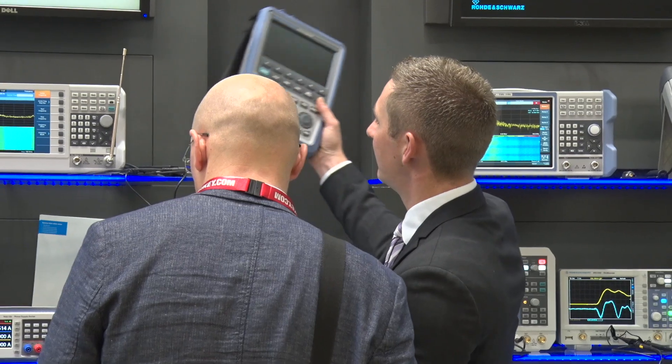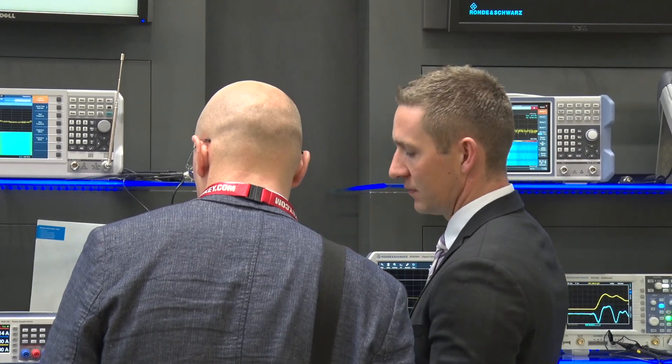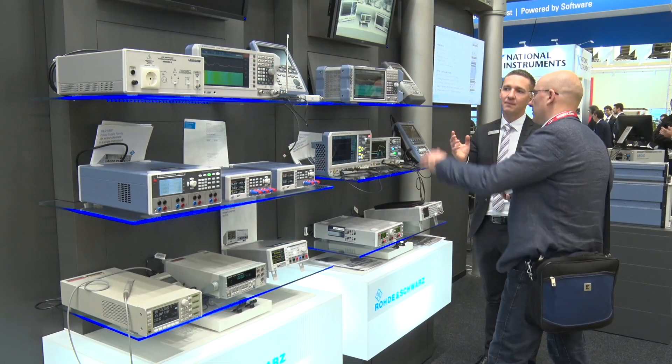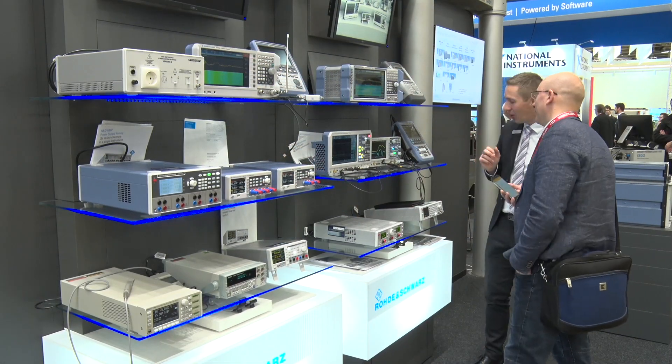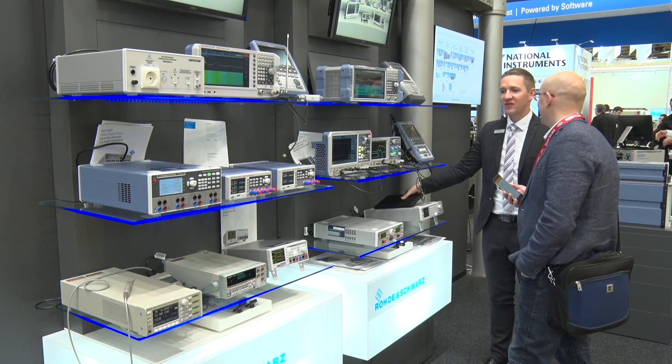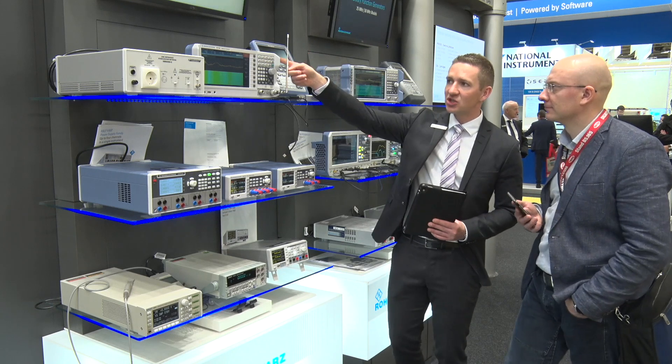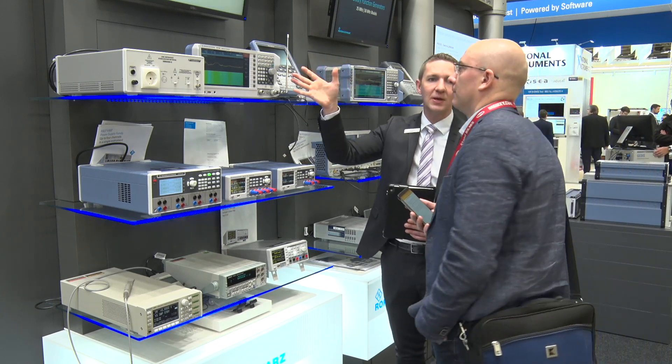We also have our FSH, a handheld spectrum analyzer up to 31 gigahertz that offers phenomenal performance capabilities making it suitable for the 5G market and portability. At 2.5 kilograms with battery life of six to eight hours, it's truly unique for spectrum hunting in the 5G space right now — something you should check out.